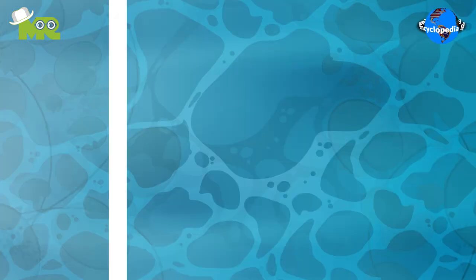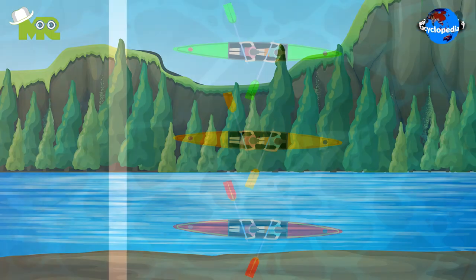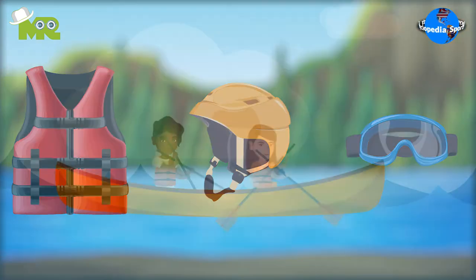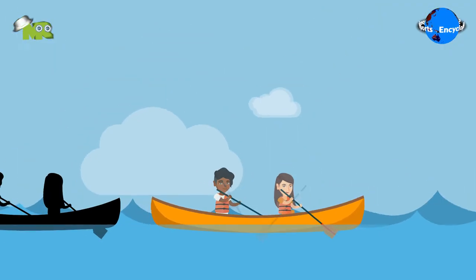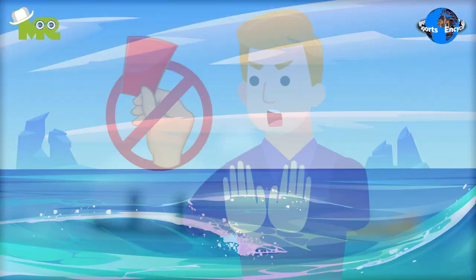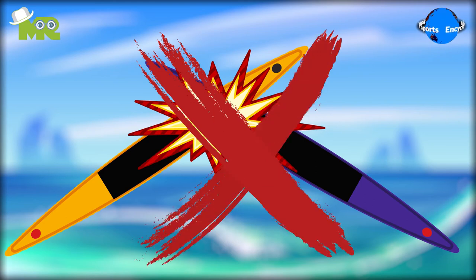The game begins with all the canoes lined up at the starting position. All riders are required to wear a life jacket and protective equipment. Each and every boat follows a predetermined course in the exact same way to avoid disqualification. Participants are prohibited from causing any sort of disturbance, such as a collision.